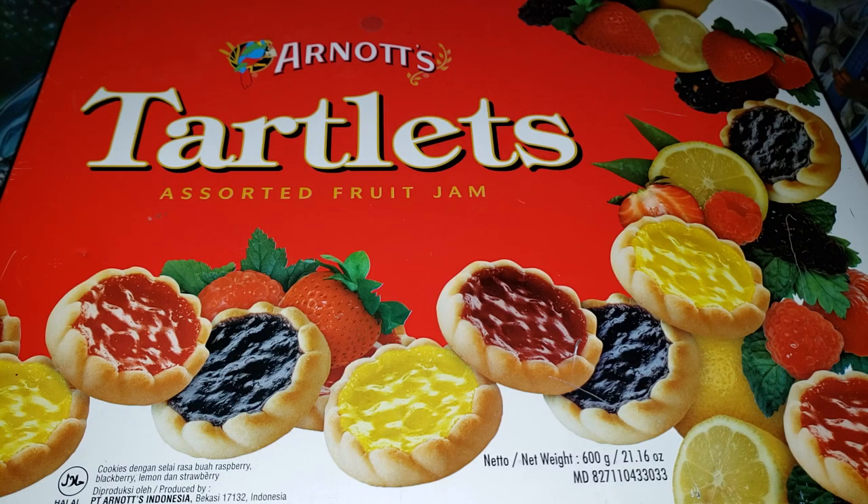What is up guys, DZFear here, and today we are looking at — well, not assorted fruit jam. Today we are opening a very weird product. It's not really a product actually, it's just a container, and I mentioned this on Twitter a few weeks ago.